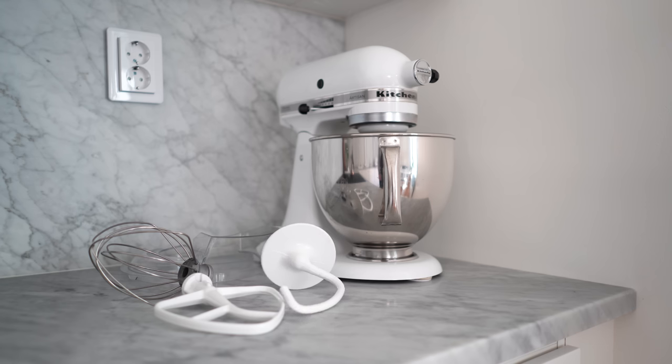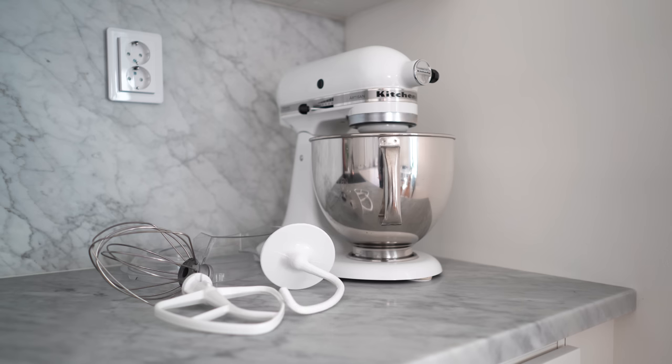The KitchenAid mixer is such a nice-looking appliance, but it's so big that it doesn't fit in any of my cabinets. After realizing that the only times I used it was for whipping cream once a year for my son Wille's birthday cake, I gave it to Wille and I'm getting a small hand mixer that can go in a drawer instead.